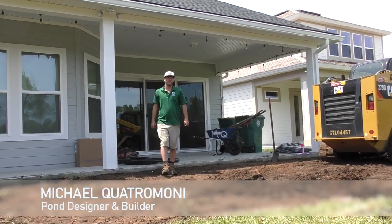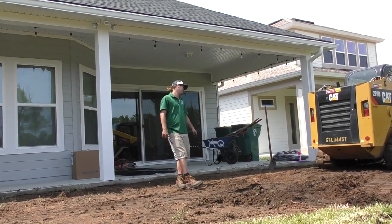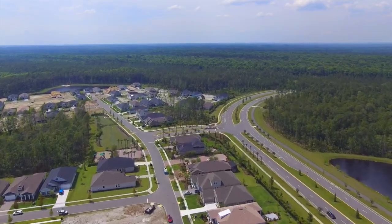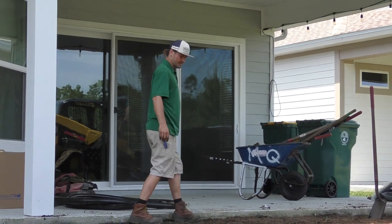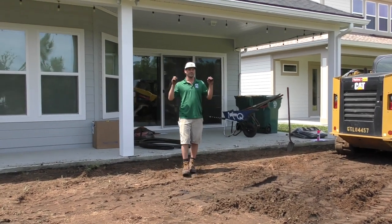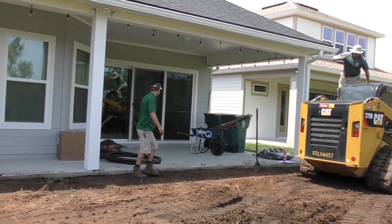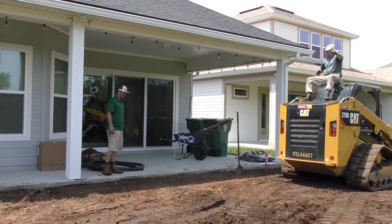Good morning everyone, Michael Quattromini here once again at another yard beautification project. We're in Nocatee today, it's about lunchtime. This is the Wyrick residence. It's actually kind of fun because he is out of town until Friday, which is when I'm going to be completing the water feature. He's going to come home and the curtain's going to drop and he's going to see the final product as far as the waterfall goes. This existing patio is going to get a facelift.